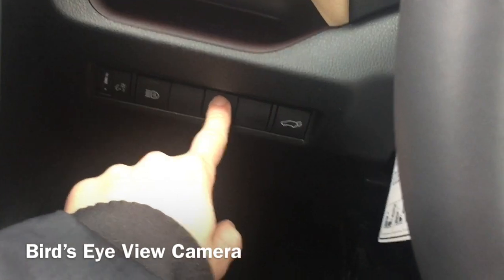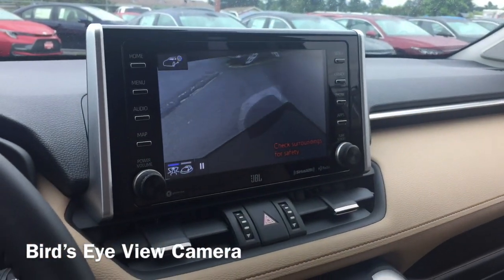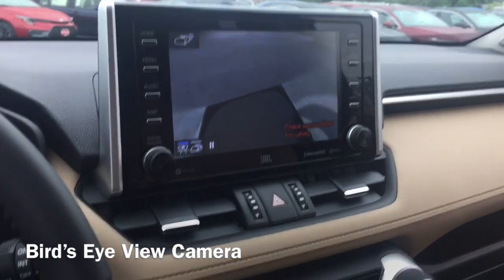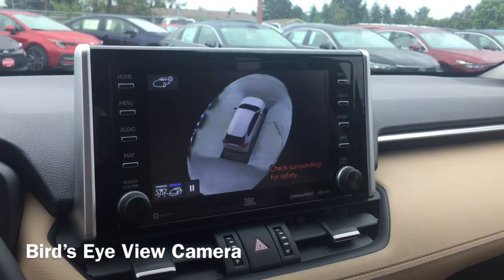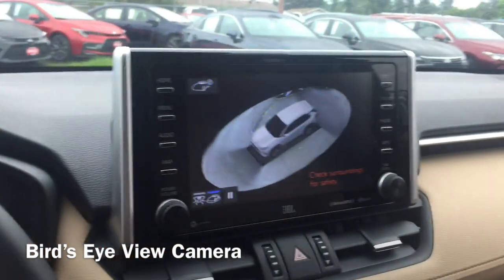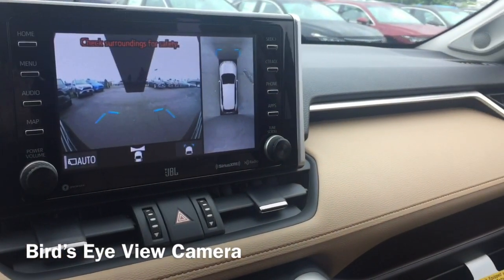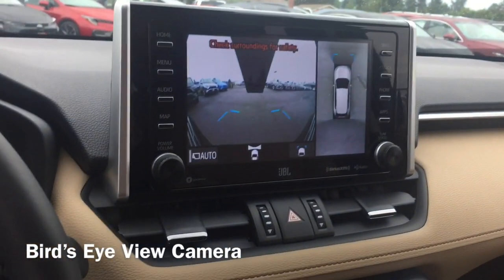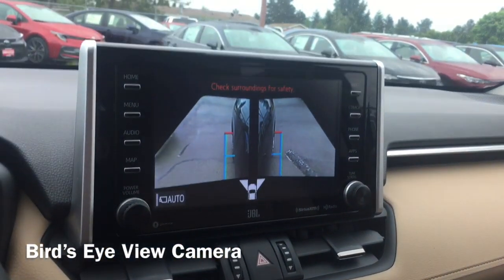We'll just hit the view button here, and then on the main dash you'll get the perimeter scan — it's scanning around the car. There's another different view too, kind of an overhead view. We're going to put the vehicle in drive, so that's the front view and also the right side — kind of the bird's-eye view — and we'll hit the view button again.